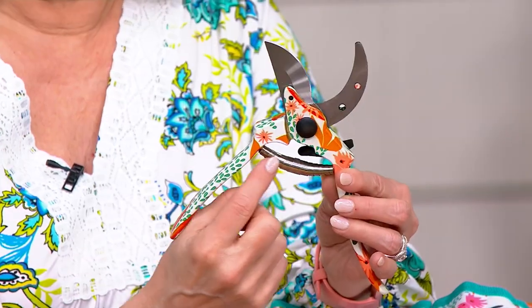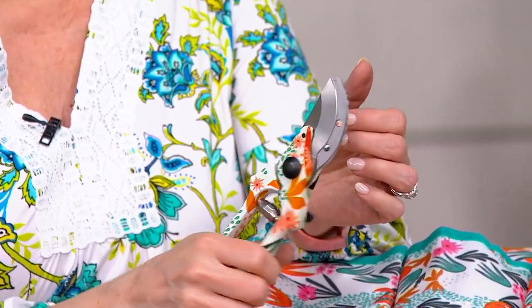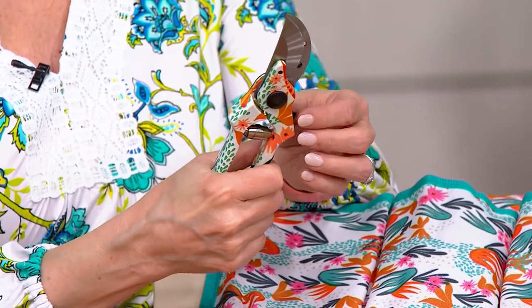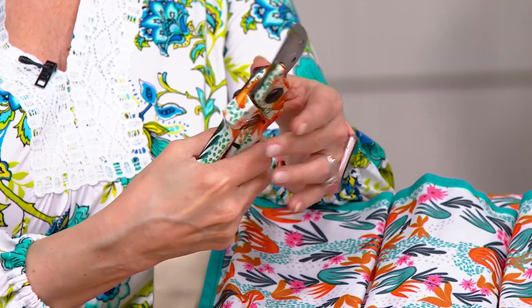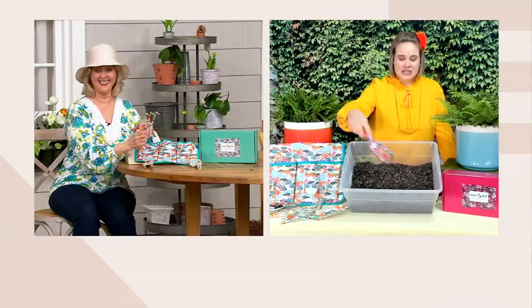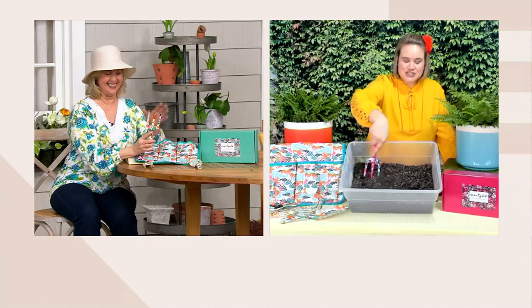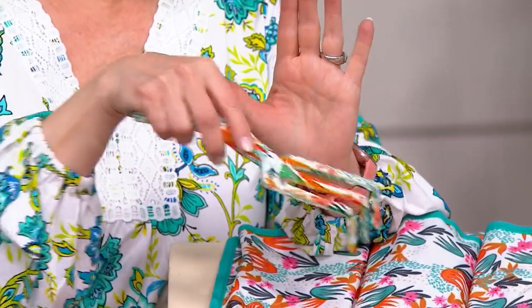The pruners have a super sharp blade and they'll definitely get the job done. They're rust resistant, so you don't have to worry about them getting wet. Then there's a rake — when it comes time to till the soil and get it turned over after it's been sitting for a long time, this is the tool you want.